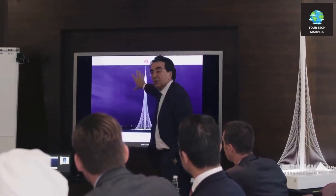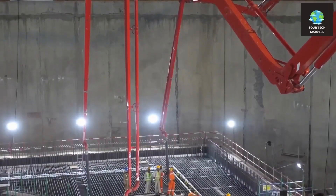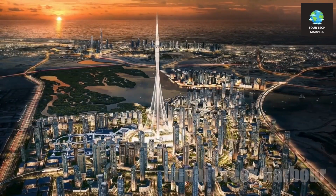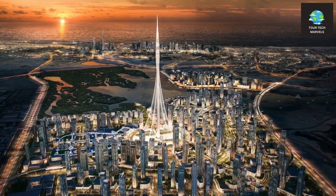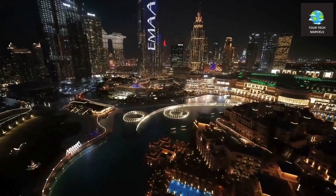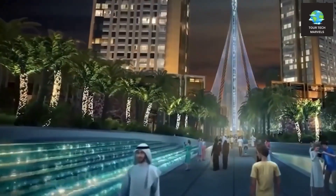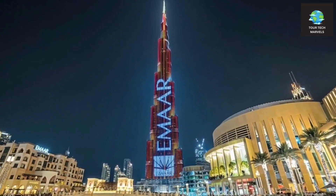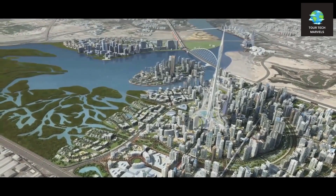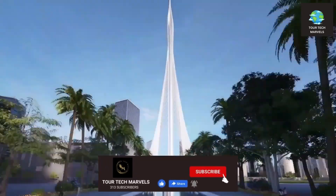Dubai Creek Tower is more than just a building. Its strategic location in Dubai Creek Harbor, a hub for ecological and luxurious living, was chosen to enhance the city's prestige. A collaboration between Dubai Holding and Emaar Properties, the project aimed to be a centerpiece in a district designed for thousands of residents and even more entertainment. Designed by the esteemed Spanish-Swiss architect Santiago Calatrava, Dubai Creek Tower's fate had remained uncertain as the pandemic raged on, with rumors even circulating that the tower might never be completed.